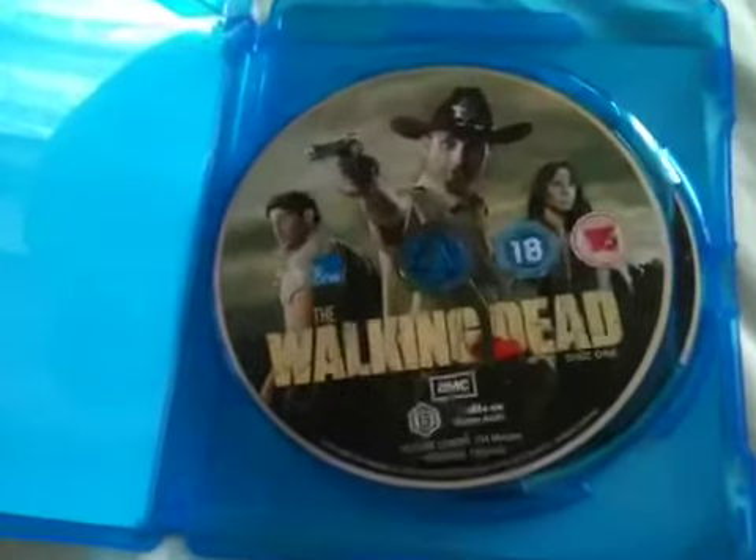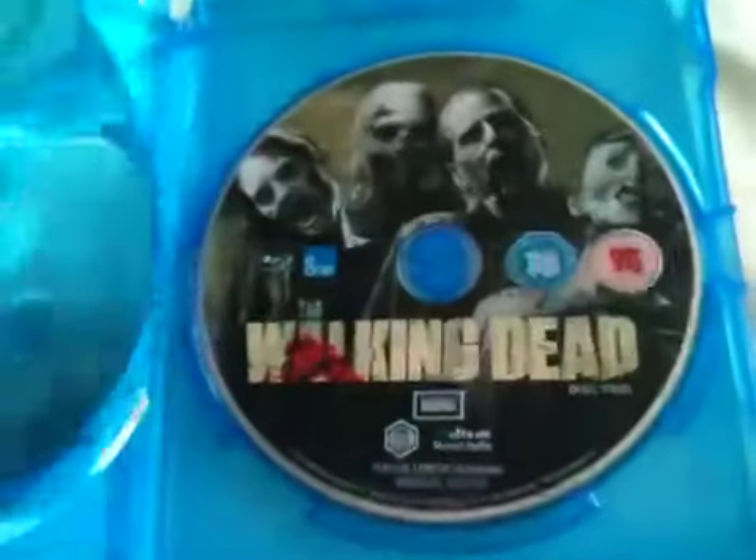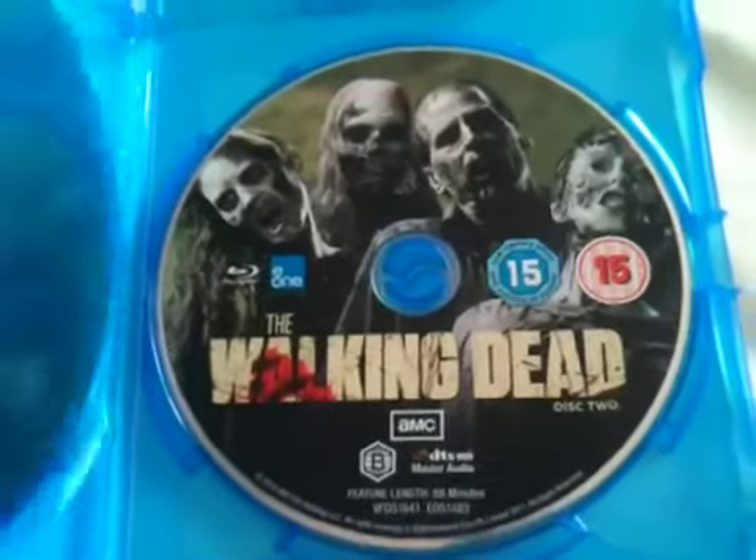No artwork inside, just the Blu-ray discs — disc 1 and disc 2. I like the artwork on these discs.